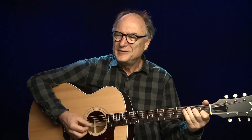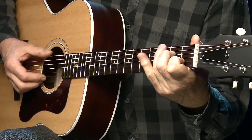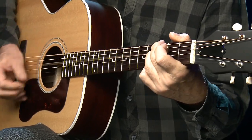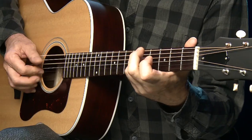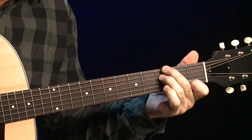So eine Gitarre regt mich immer ein bisschen an, wirklich amerikanische Sachen zu spielen. Was ganz gut geht, finde ich, auch mit der 43er-Halsweite – die Sachen wie Mississippi John Hurt gespielt hat. Also dieses ganze Country-Blues-Zeug und Art-Verwandtes – auch Vogue wäre sehr gut.